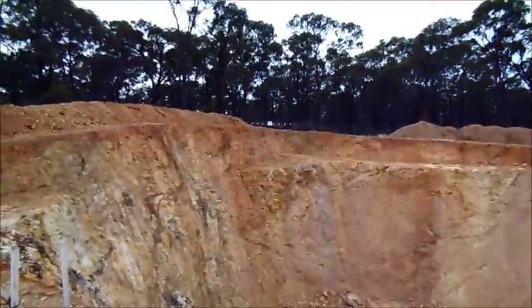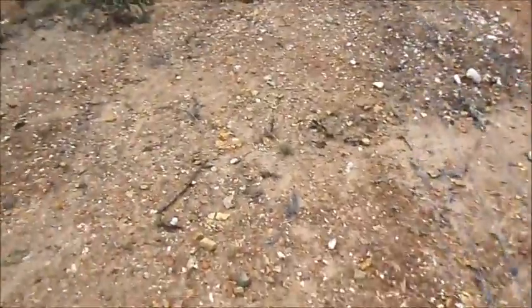Back there, back over there, it says — deep excavation. Huh.